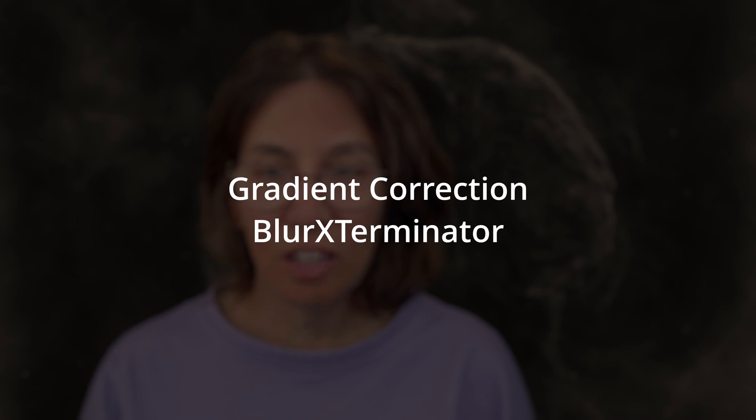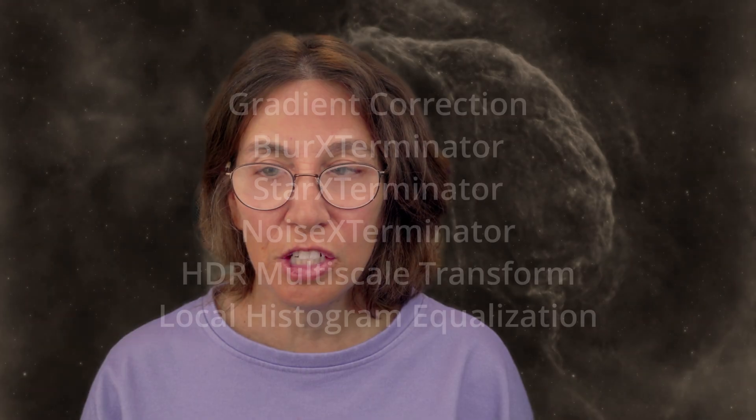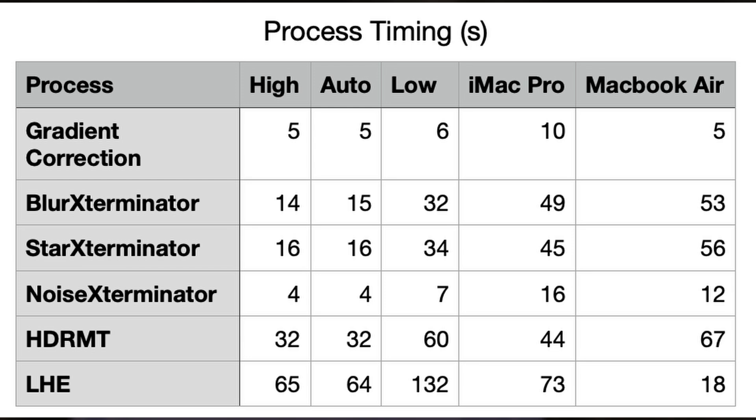Now let's turn our attention to some post-processing activities. For these tests, I looked at gradient correction, blur exterminator, star exterminator, noise exterminator, HDR multiscale transform, and local histogram equalization. While PixInsight doesn't use the GPU itself, the exterminator processes do. These are the same tests I ran for the iMac Pro versus MacBook Air comparison, so we can compare to those. The difference between high and auto modes is essentially zero — none of the processes ran long enough to engage the fans fully. I rounded the times to the nearest second because run-to-run variability makes excessive precision misleading. It's odd that LHE was consistently slightly faster in auto mode, but I suspect if run enough times, both modes would average out to the same time.